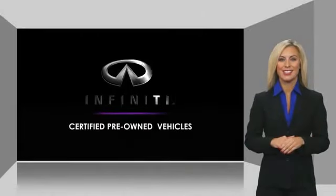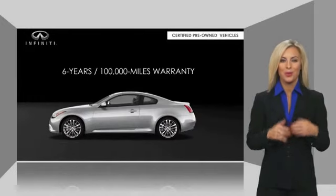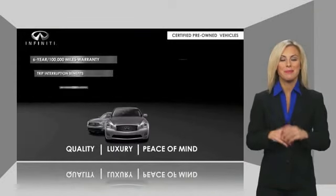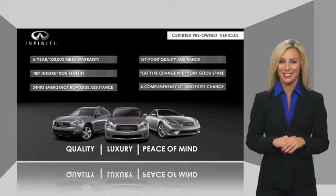Infiniti QX60 maintains exclusive requirements for our certified pre-owned vehicles. With warranty, roadside assistance, and a thorough inspection, you can have complete peace of mind. Ask your dealer for details about the Infiniti certified pre-owned program.